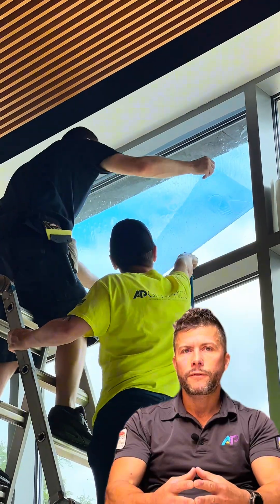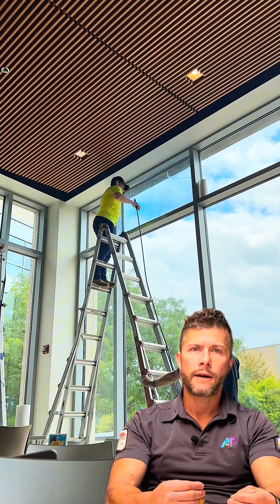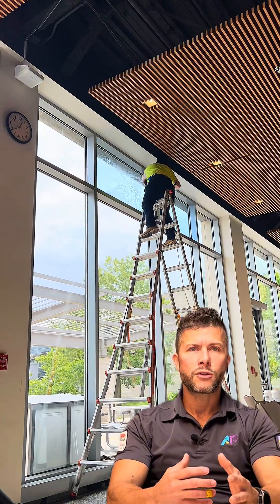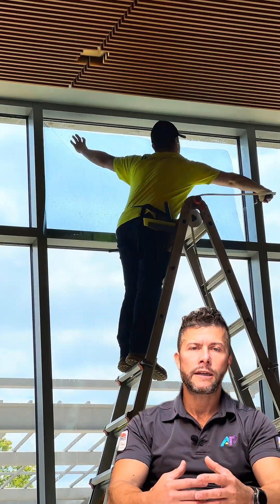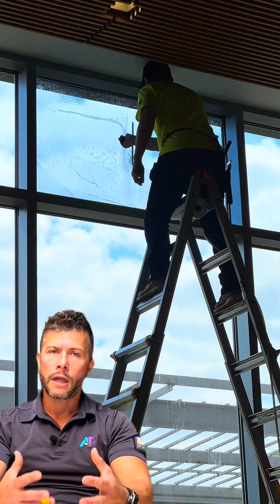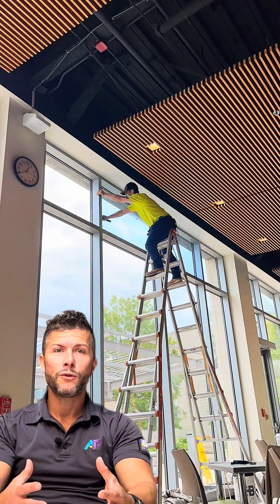Folks that would really benefit from a product like this would be someone that really does want to have natural lighting coming in on those overcast days, while also getting that solar gain, heat reduction, and glare reduction on very sunny days — because that's really what this product is designed to do. Folks that don't want to get blinds to cover up the glass really want to keep that open, clear view through the glass.